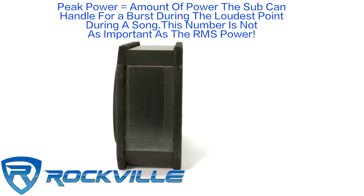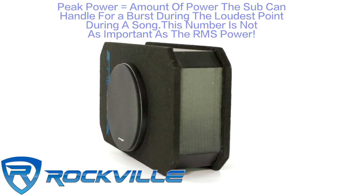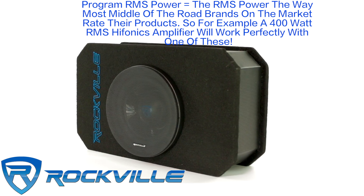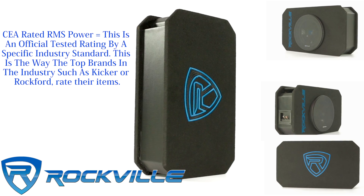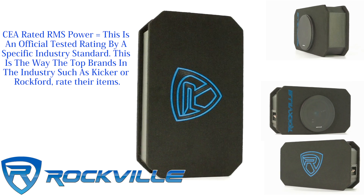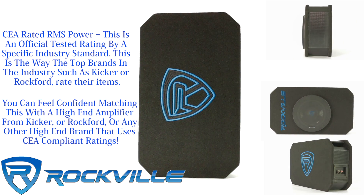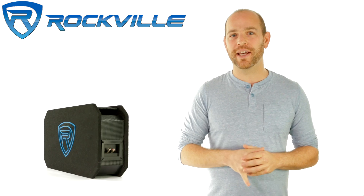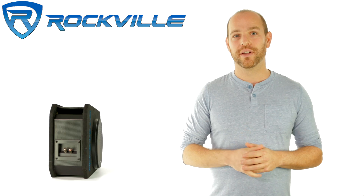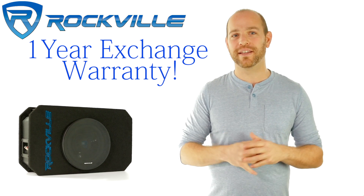We supply all three ratings so that you can compare prices of our product to any brand on the market, and also so you can confidently match this subwoofer to amplifiers from many other brands. If you're not happy, we will take them back within 30 days of when you receive them for a full refund. On top of that, you get a one-year exchange warranty for any defects.